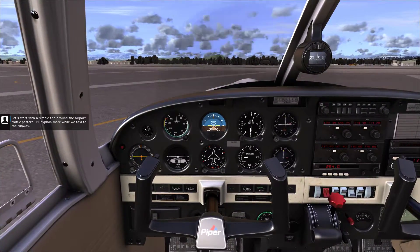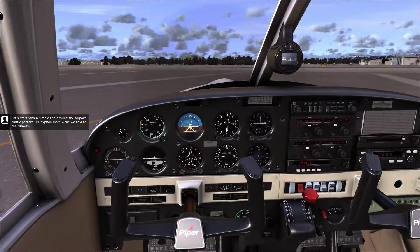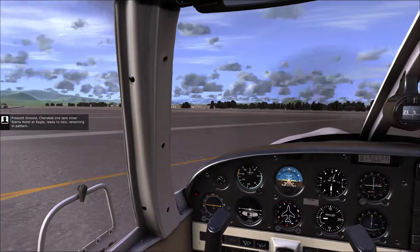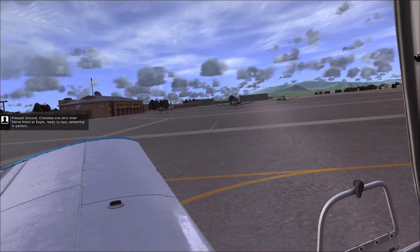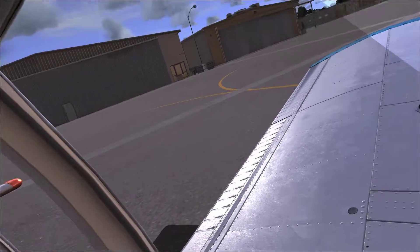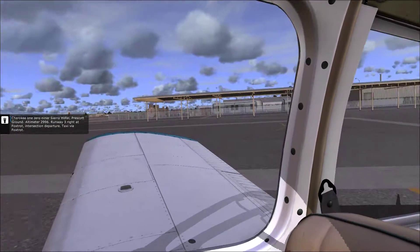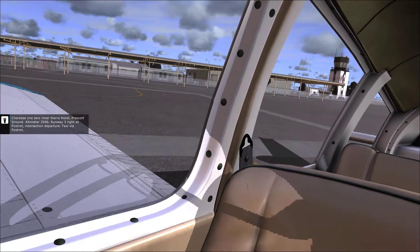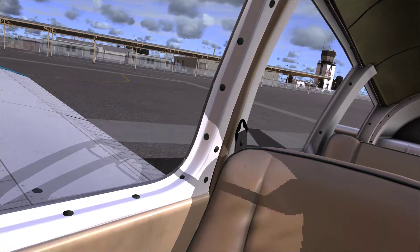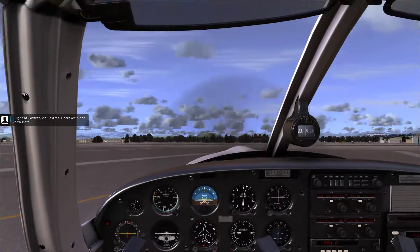Let's start with a simple trip around the airport traffic pattern. I'll explain more while we taxi to the runway. Prescott Ground, Cherokee 109 Sierra Hotel at Eagle, ready to taxi, remaining in pattern. Prescott Ground, altimeter 2996. Runway 3R at Foxtrot intersection departure, taxi via Foxtrot. 3R at Foxtrot via Foxtrot. Cherokee 9R Sierra Hotel.